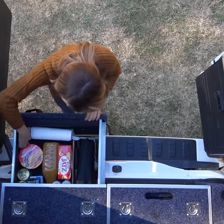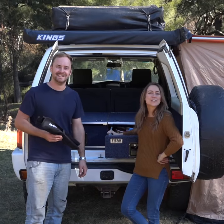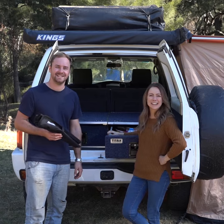When you need to find something fast at camp, you'll be glad you have a quality set of rear drawers. And Titan rear drawers are so affordable. The first time you go camping with them, you'll be kicking yourself if you didn't get them earlier.